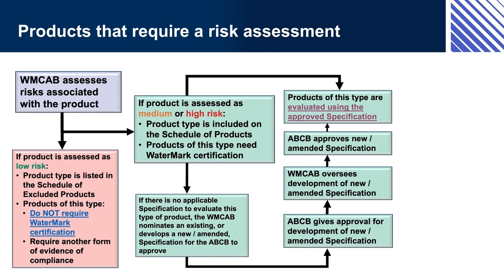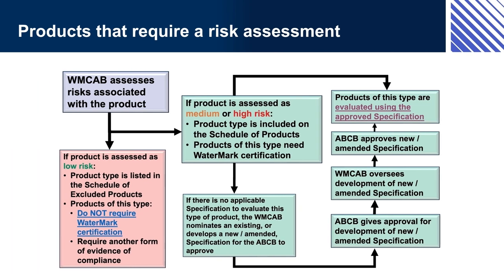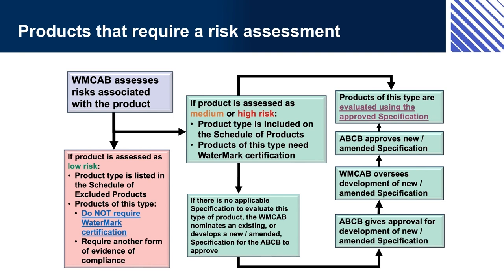This process identifies the likely risks of the particular type of product, their possible consequences, and assigns a risk rating to that product type. If the product type is determined to pose sufficient risk, it is added to the Schedule of Products and the individual model/brand is evaluated against a suitable specification. If there is no suitable specification, one must be developed or amended before the product can be evaluated. If the product type is found not to pose a significant risk, it is added to the Schedule of Excluded Products and no further evaluation is necessary.